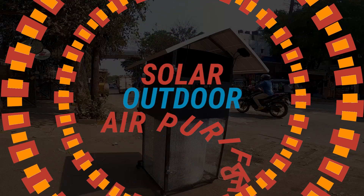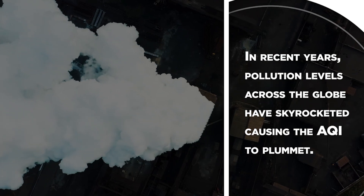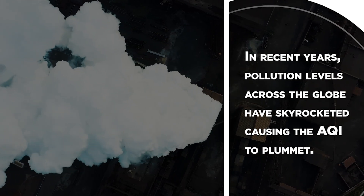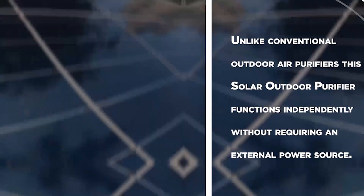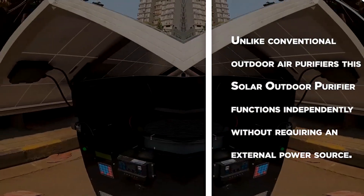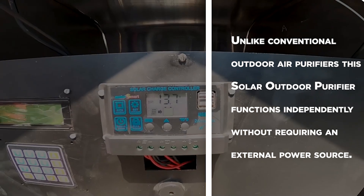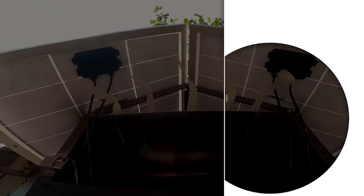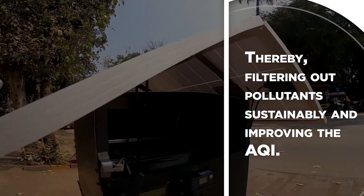Solar Outdoor Air Purifier. In recent years, pollution levels across the globe have skyrocketed, causing the AQI to plummet. Unlike conventional outdoor air purifiers, this solar outdoor purifier functions independently without requiring an external power source, thereby filtering out pollutants sustainably and improving the AQI.